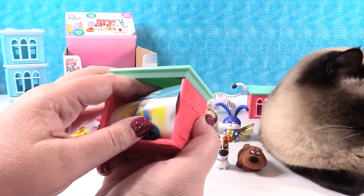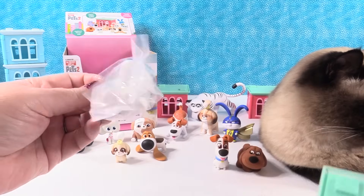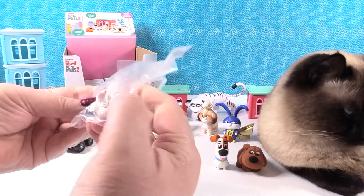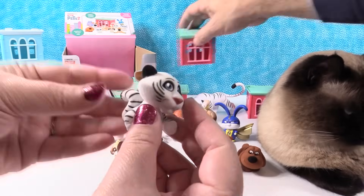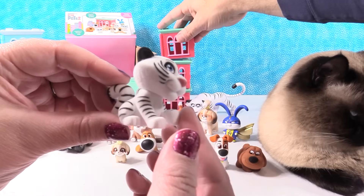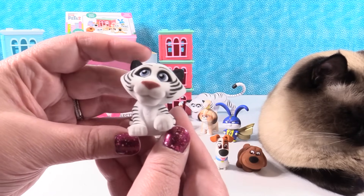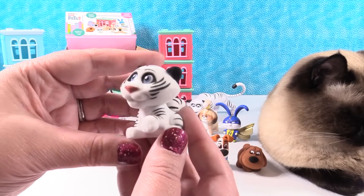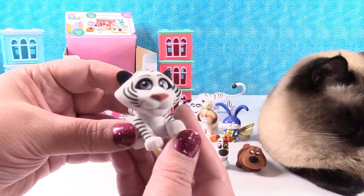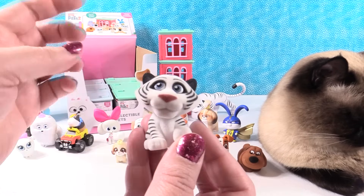I kind of want to get Chloe — we didn't see Chloe in the big figure set. Oh look, I got Who! Who's the tiger — yes it is. Look at Who. This is so cool. I love the pose and I love how the stripes are done on him. That is really cute. This could go in your Barbie dollhouse, and then she could have a pet tiger — because Barbie can do anything.